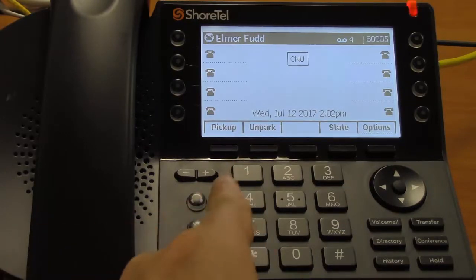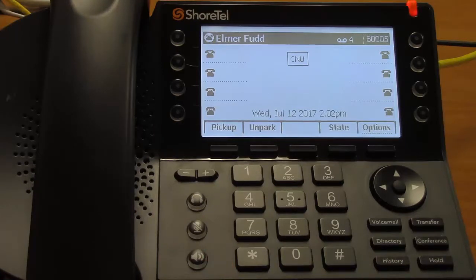Below that, you see the headset and speakerphone buttons. These buttons allow you to either use the built-in speakerphone in your phone or, if you have a headset, will turn that on. Between them is the call mute button. This mutes the microphone while you're on a call — very useful for while you're on, say, a conference call.